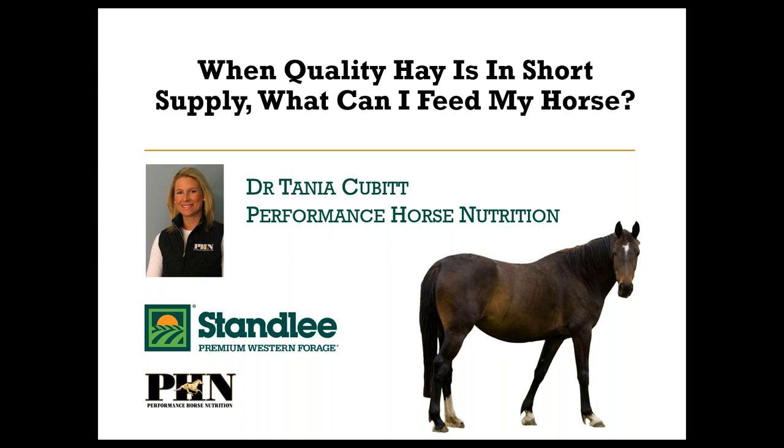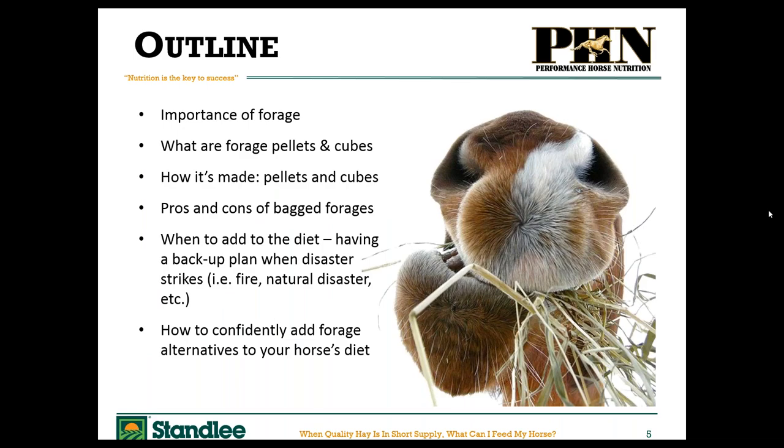Without further ado, we will get into the topic: "When quality hay is in short supply, what can I feed my horse?" This is a really valid question for many times of the year — not just winter. We'll talk about the importance of forage, why feeding enough is absolutely critical, and then discuss alternatives — specifically pellets and cubes — how they're made, the pros and cons of bagged forages, when to add them to the diet, and how to confidently add them.